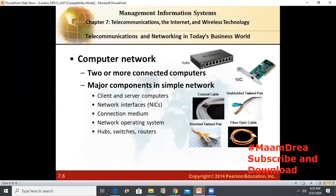Computer networks have two or more connected computers. The major components in a simple network are client and server computers, network interfaces or NICs, connection medium, the network operating system, hubs, switches, and routers. Most networks also contain a switch or hub acting as the connection point between the computers.